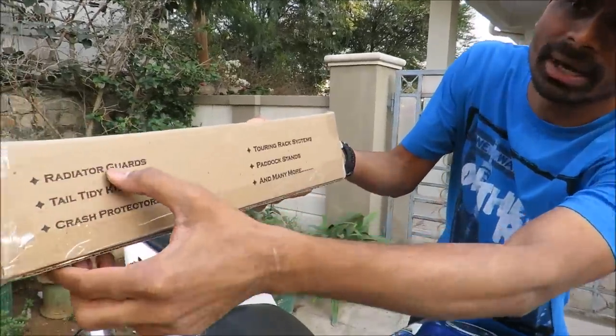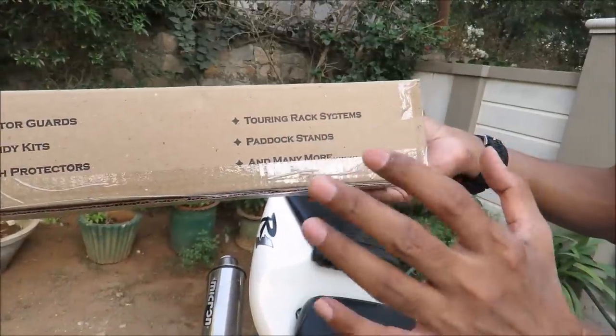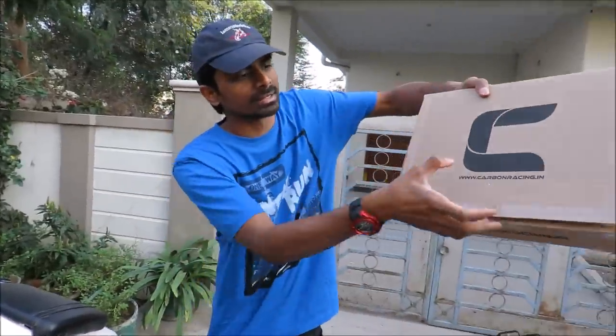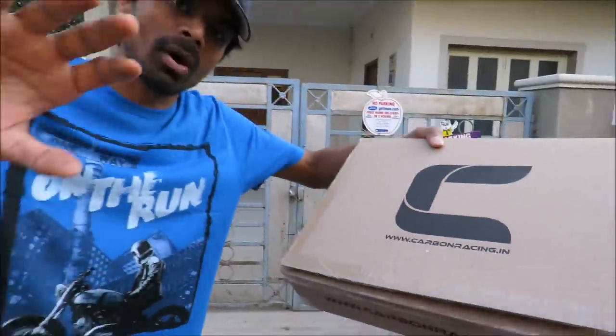Carbon Racing makes awesome aftermarket parts for your motorcycles. They make radiator grills, tidy tails, crash protectors, paddock stands, two-ring racks, and whatnot. Do check out their website at carbon racing dot in — you can also follow and like their Facebook page.